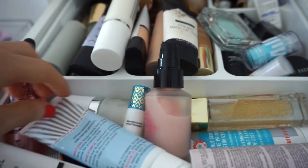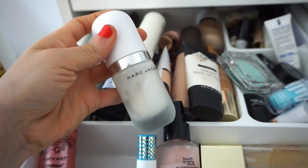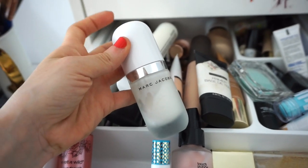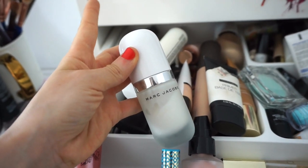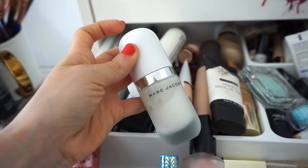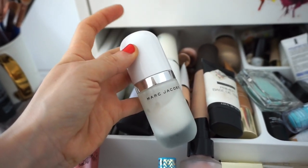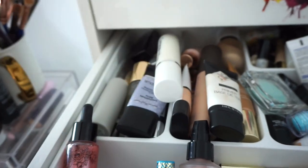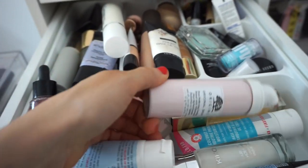I think I'm also going to use the Marc Jacobs Coconut Primer — I haven't used this in a long time, but you guys can see I used a nice amount. I don't find that this actually fills in my pores, so that's why I have the Porefessional one. I feel like this adds a nice amount of hydration to my face. So I'm going to use this in conjunction with the Porefessional. And I think that's pretty much it for this drawer.